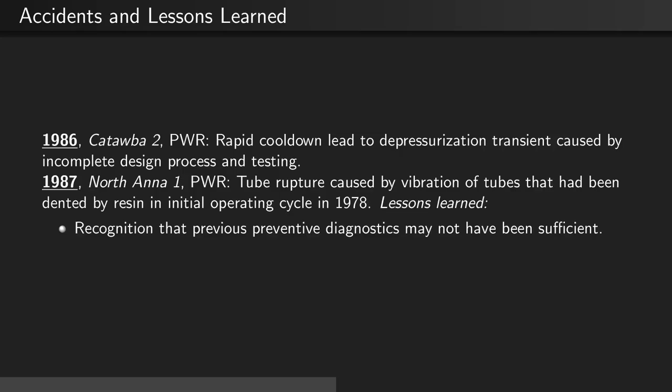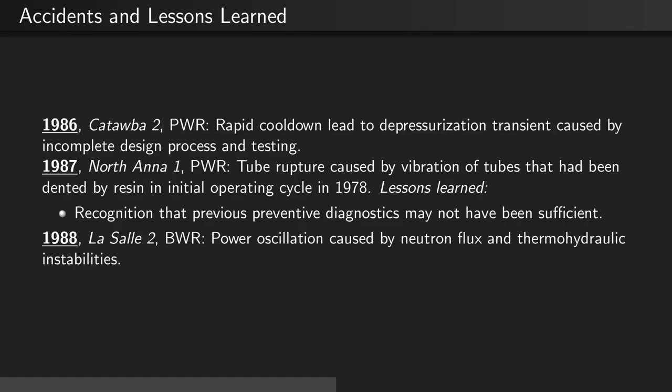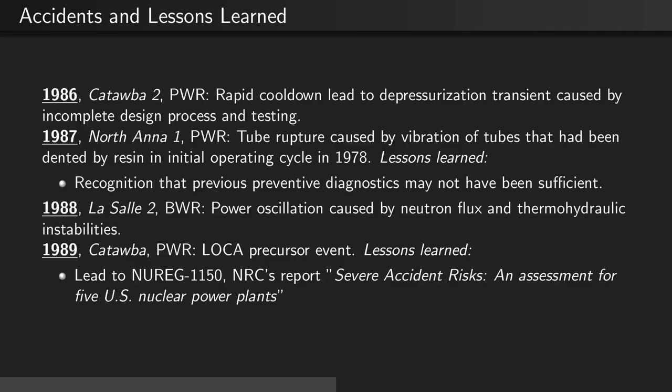In 1987, at North Anna 1, a PWR, a pressure tube ruptured, causing vibration of tubes that had been dented by resin in the initial operating cycle back in 1978. This caused recognition that previous preventative diagnostics were not sufficient to predict this problem. In 1988, at the LaSalle II boiling water reactor, there was a power oscillation caused by neutron flux and thermohydraulic instabilities — the flux profile and heat profile were not flat enough. In 1989, at Catawba, there was a loss of cooling accident precursor event, which led to the Nuclear Regulatory Commission's 1150 report on severe accident risks at five different power plants.